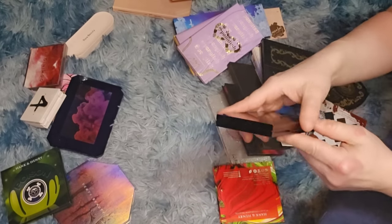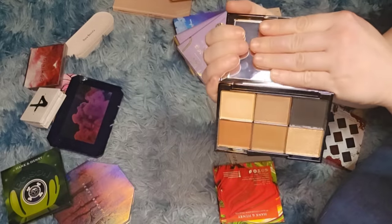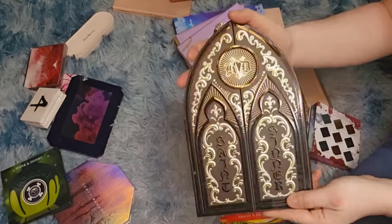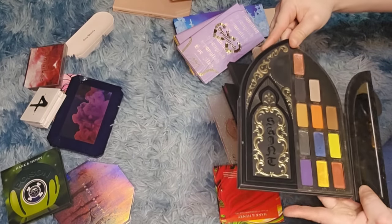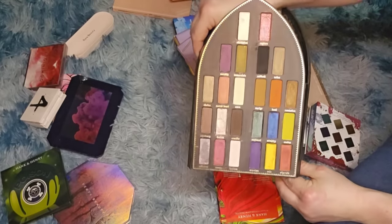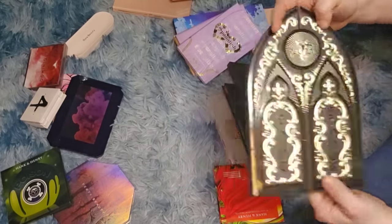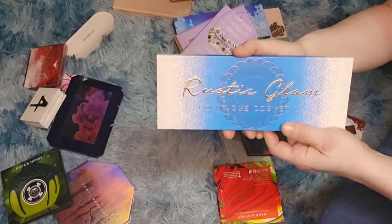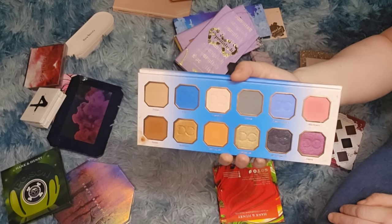Alva Gosses — keeping because the formula is just out of this world. Kat Von D — getting rid of this. A subscriber sent it to me and it's probably five or six years old. I kept it for the packaging but definitely getting rid of it now. Rustic Glam palette by Dominique Cosmetics — I like this palette, so I'm keeping it.